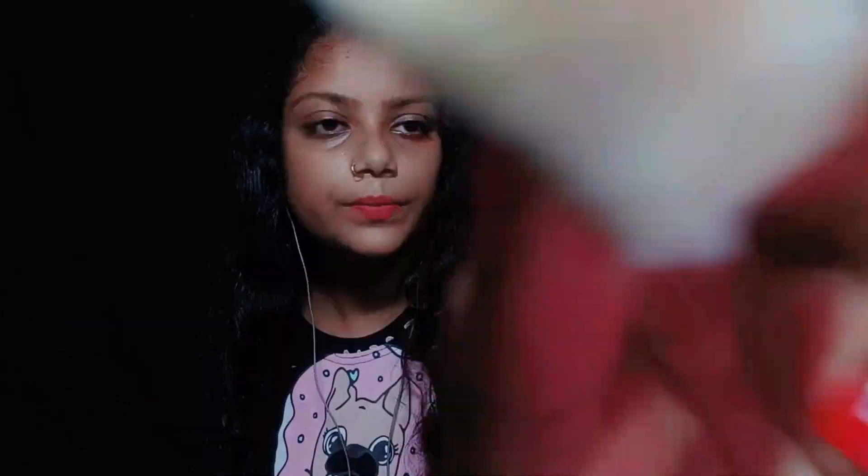I gently massage your skin. Very good, I clean your skin. Wow, so next I use toner, okay? So I use cucumber toner.